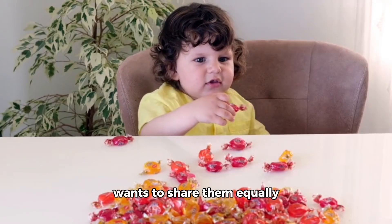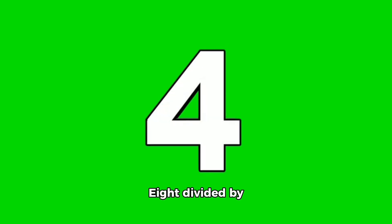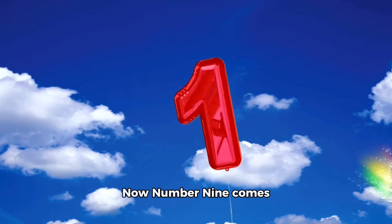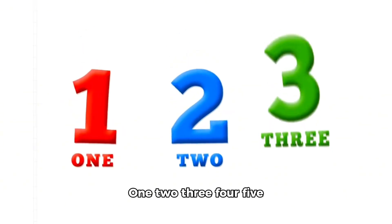Now we see a rainbow bridge where our friend Number Eight is waiting. Number Eight loves grouping objects. She has eight candies and wants to share them equally with her two friends. How many candies will each friend get? Let's divide together — eight divided by two equals four. Excellent job friends! Number Eight claps and says you are sharing stars!